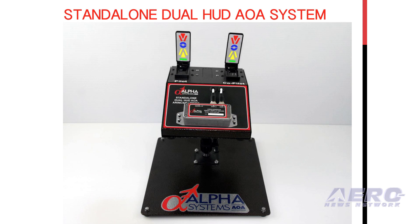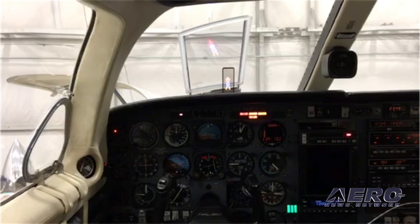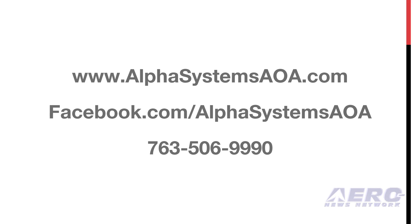It is Alpha Systems' never-ending quest to add innovations, improvements, and features to make flying simpler and safer. For more information, please visit alphasystemsaoa.com, find us on Facebook, or give us a call at 763-506-9990.